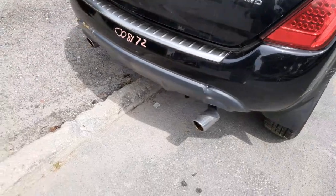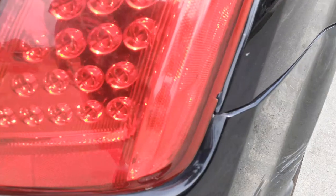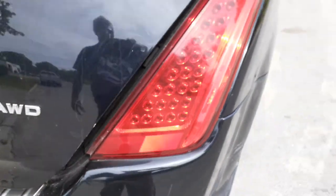Rear bumper cover is no good. You got a reinforcement with the pad — I'm sure it's good. Right rear tail light is fine. Looks like an LED. You got a little chip right there, not too much to talk about.